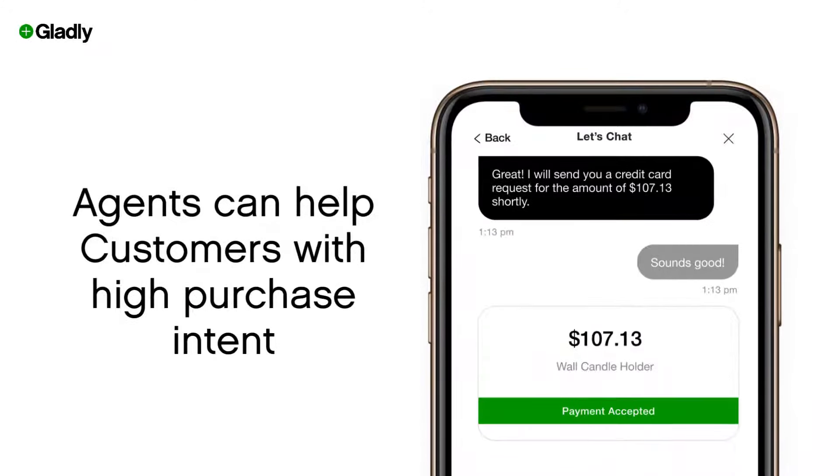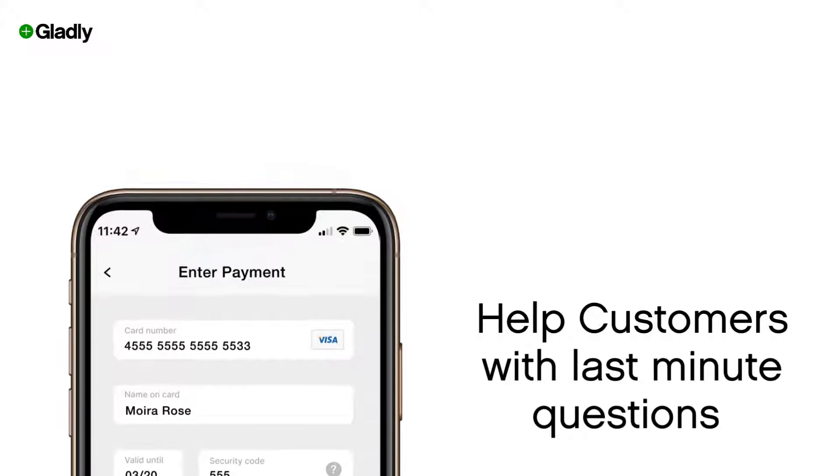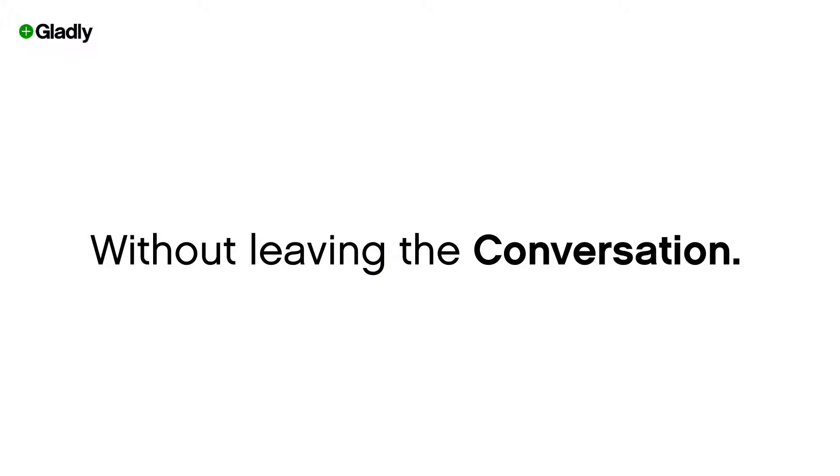With payments, agents can help customers exhibiting high purchase intent, but also those who have a few last-minute questions to finalize a purchase without ever leaving the conversation.